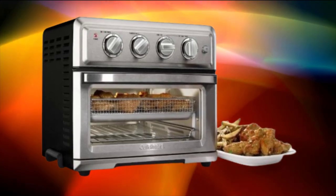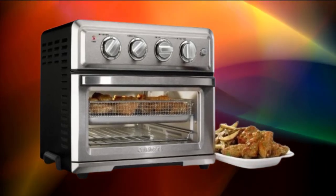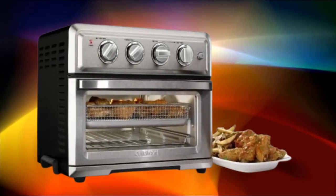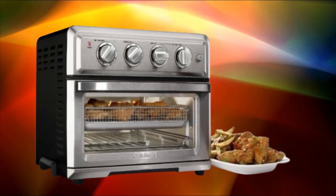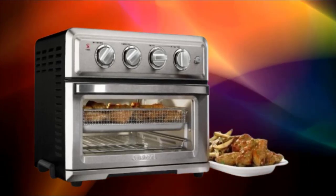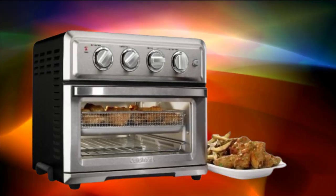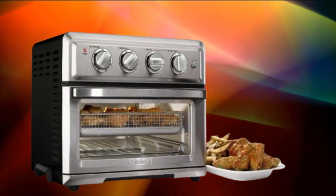The 2024 new retro countertop microwave oven is a stylish and functional appliance that combines vintage-inspired design with modern convenience. The microwave oven features a charming retro design reminiscent of the 1950s, with rounded edges, chrome accents, and a sleek exterior finish. It adds a touch of nostalgia to any kitchen decor, making it a standout appliance.